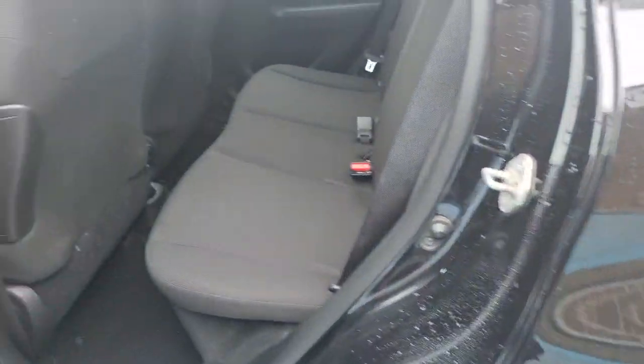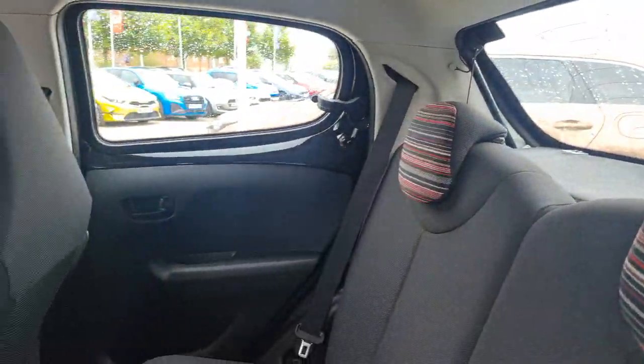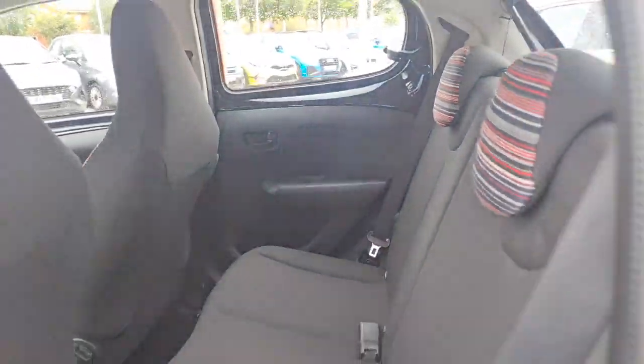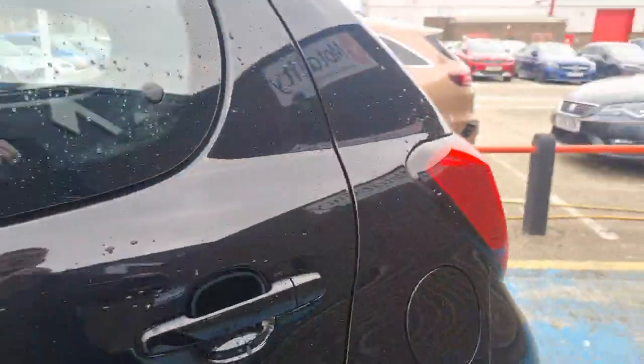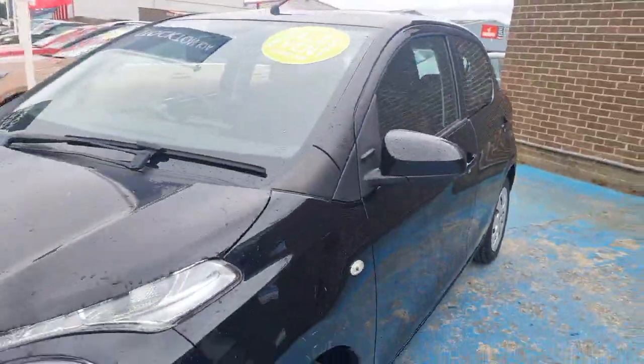In terms of the interior trim finish, it's a comfy cloth interior. It has two sets of ISOFIX points and a lovely jazzed-up headrest pattern, which is similar on the front. In terms of the overall condition, the bodywork and everything is in lovely condition.